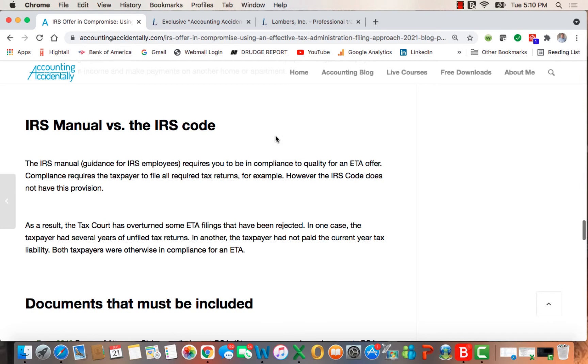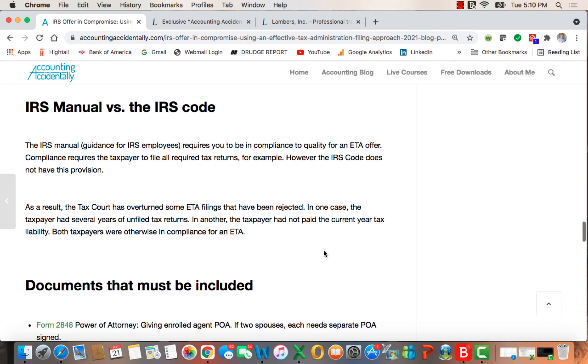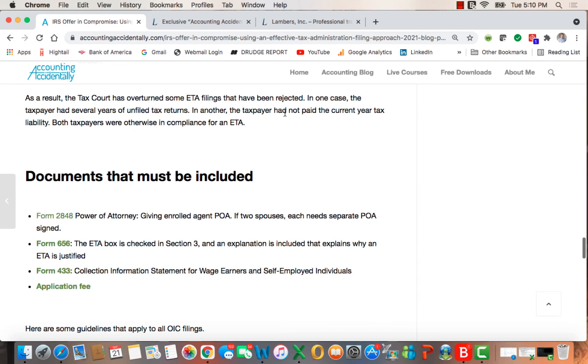An important point is that the IRS manual is different from the IRS code. The IRS manual, which guides IRS employees, requires you to be in compliance to qualify for an ETA offer. However, the IRS code does not have this provision. As a result, the tax court has overturned some ETA filings that were rejected by the IRS. In one case, the taxpayer had several years of unfiled returns; in another, the taxpayer had not paid the current year — but both were otherwise considered in compliance for an ETA.